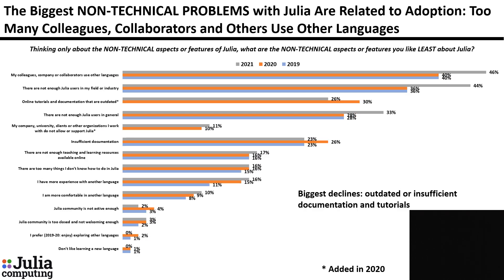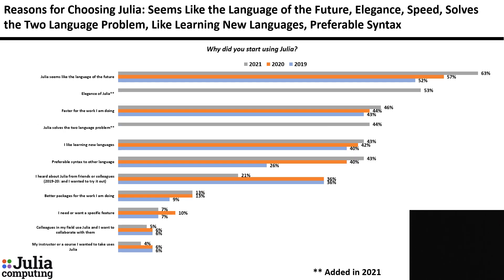Biggest non-technical problems are related to adoption: colleagues, company, or collaborators use other languages; not enough Julia users in my field or industry; not enough Julia users in general. The biggest decline is in those who say that the biggest problem is outdated or insufficient documentation and tutorials. Number one reason for using Julia is that it seems like the language of the future — that has climbed over the last two years. Second is the elegance of Julia. Third is faster for the work I'm doing.